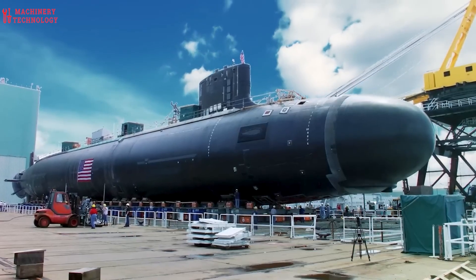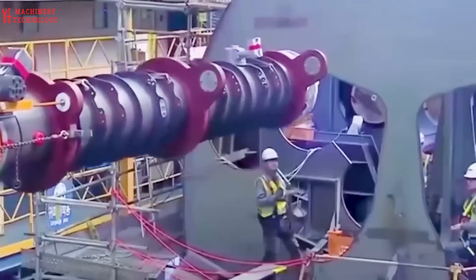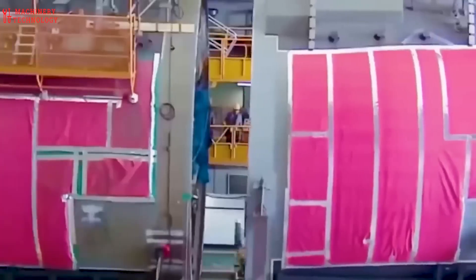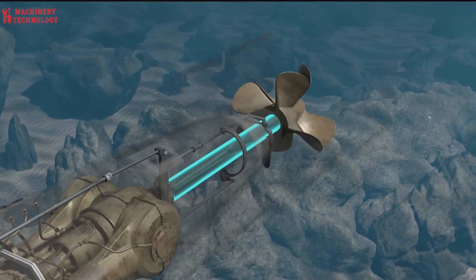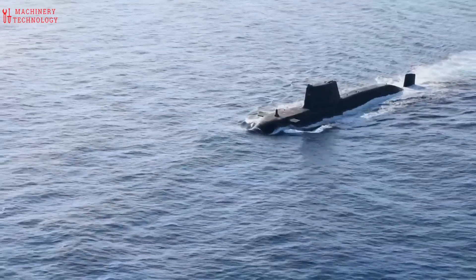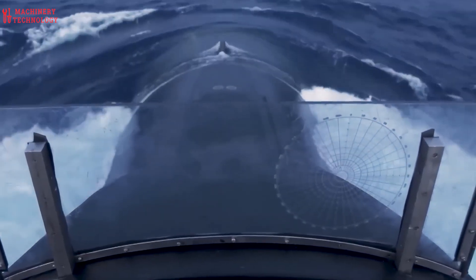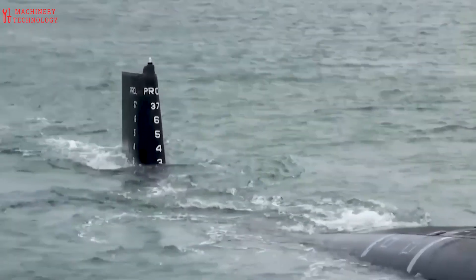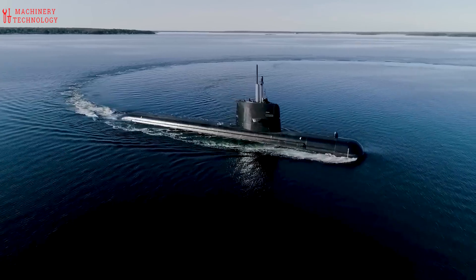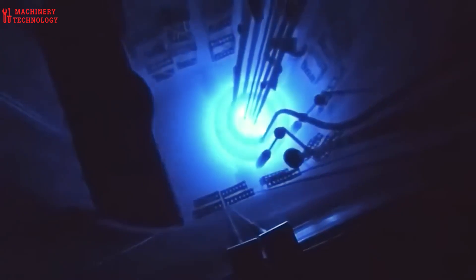Especially for military submarines, noise reduction is a critical factor. Electric propulsion systems, particularly those in nuclear submarines, are designed to minimize noise, making it harder for enemy forces to detect the vessel. Nuclear submarines have much greater underwater endurance compared to diesel-electric submarines and can remain submerged for months, allowing for extended missions. Submarine engines are engineered for varying speeds, from quiet, slow movements for stealthy missions to faster speeds for evasion or repositioning.